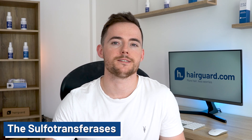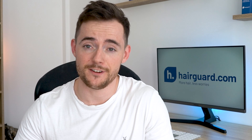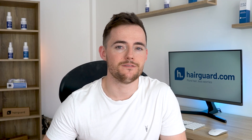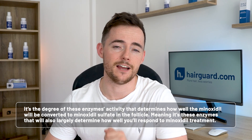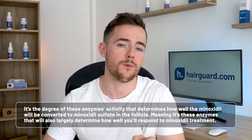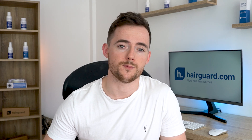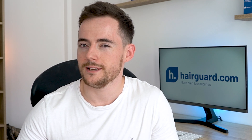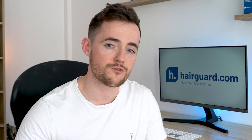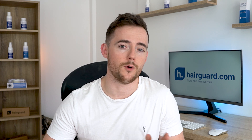So let's go back to the sulfotransferases — the naturally occurring enzymes in our scalp that break down the minoxidil to minoxidil sulfate inside the hair follicle. The activity of these enzymes varies significantly from person to person. In some people these enzymes are very active, and in others not so much. It's the degree of the enzyme's activity that determines how well the minoxidil will be converted to minoxidil sulfate inside the follicle, meaning it's these enzymes that will also largely determine how well you'll respond to minoxidil treatment. In a fascinating 2014 paper, balding patients were treated with 5% topical minoxidil for six months, then classed simply as responders or non-responders. Responders were those who had some new hair, and non-responders either had no new hair or had suffered additional hair loss.